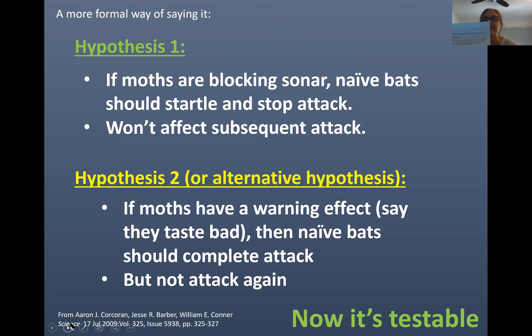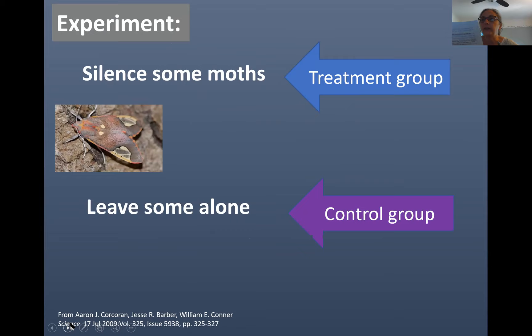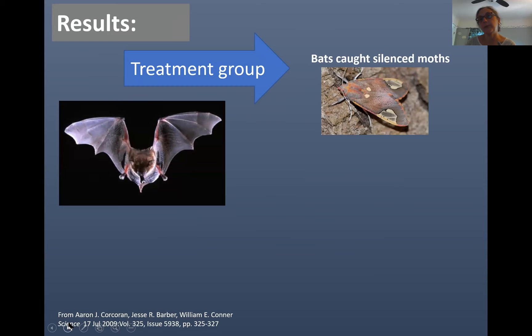Now we can test our hypothesis. In the experiment, we alter one variable: we silence some moths. This is the treatment group — we alter the moth's ability to emit clicks. The control group is left as is; the moths can still click. We tie the moths down, release the bats, and see what happens. The results: bats caught moths in the treatment group, which was the silent group. But bats stopped their attack on the control group — the one that still emitted clicks. However, if they encountered another moth of this species, they would attack it.